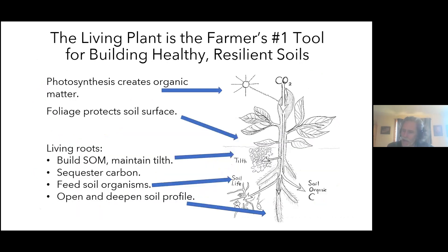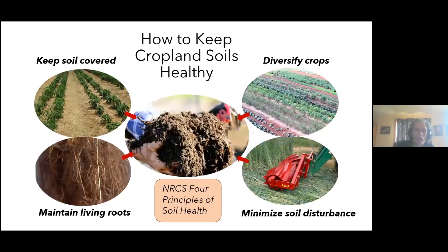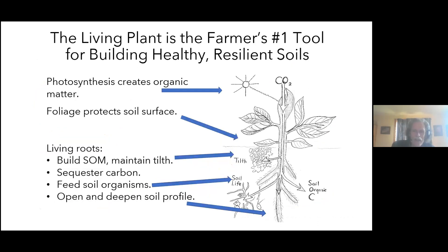One of the key themes here is that the living plant is the farmer's primary tool for building healthy living soil — it's the source of all organic matter on the planet. Its foliage protects the soil surface, its residues can do the same, and its living roots continually build and maintain tilth. Some carbon remains in the soil, sequestering carbon, and three of those four NRCS principles directly pertain to living plants.